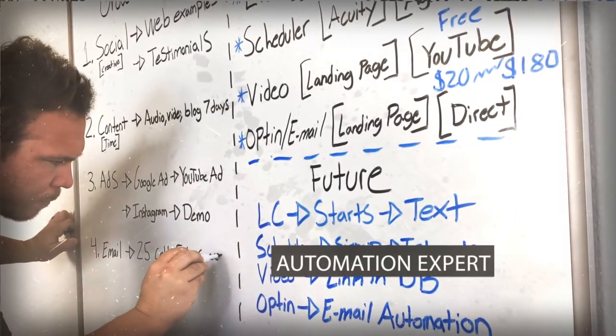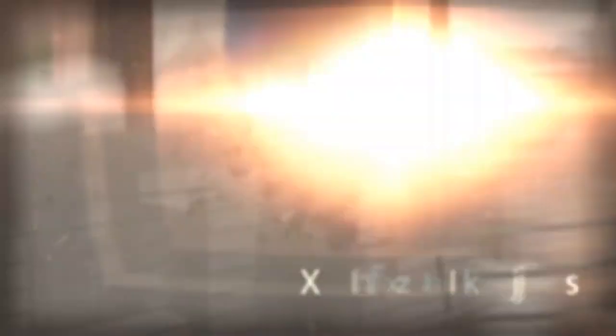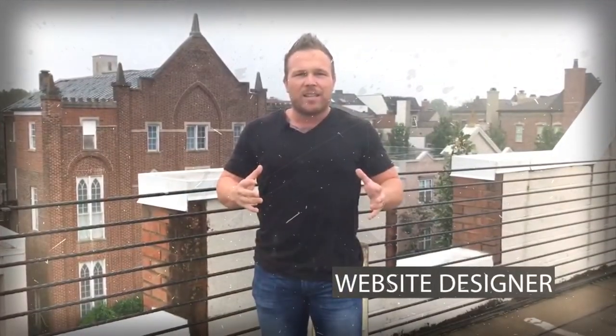Are you sick of all the information being thrown at you by all the hype and gurus online? My name is Brad Smith with automationlinks.com. Six days a week, I answer user questions with the exact tips, strategies, and insights we use to grow our business. We'll see you next time.